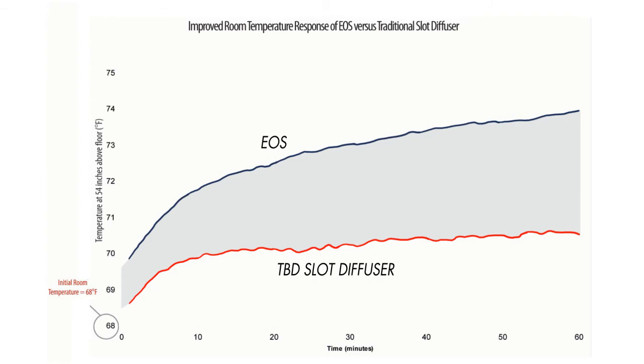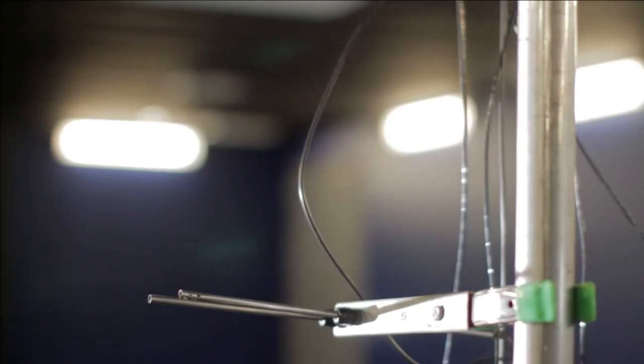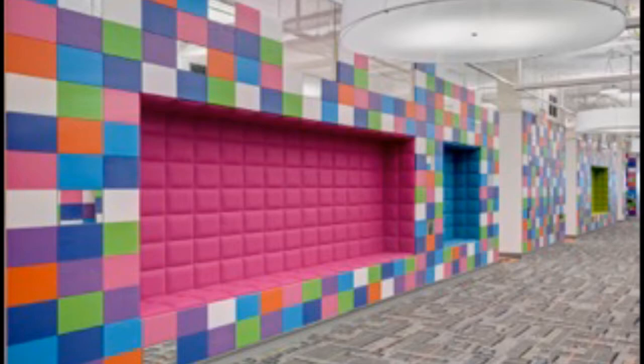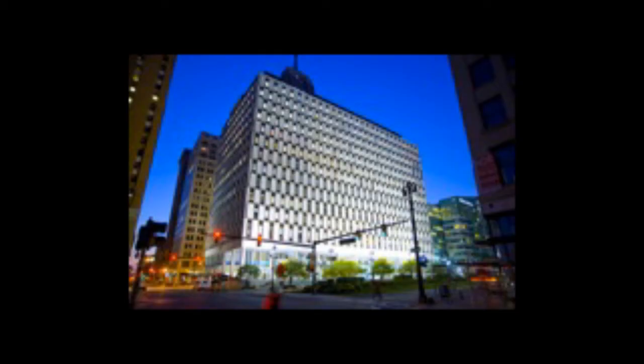This increases energy efficiency. Lab tests show energy savings to be as high as 30%, which makes it a great choice when designing buildings for LEED certification.